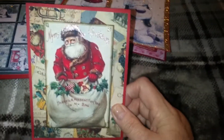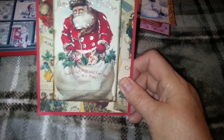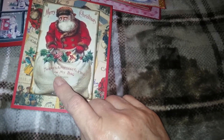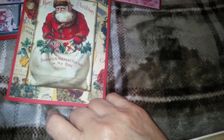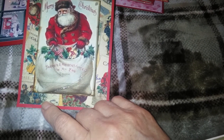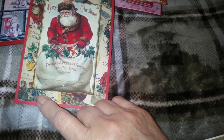Then this one is vintage papers. I'm trying to think where I got them — I can't remember, I'm sorry.